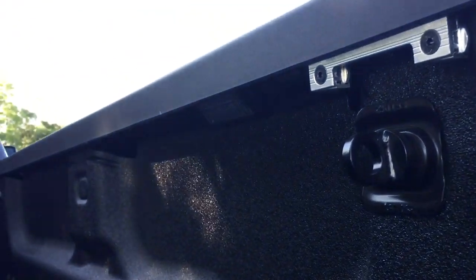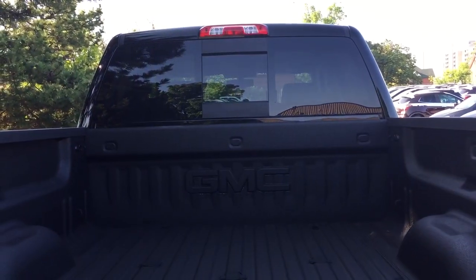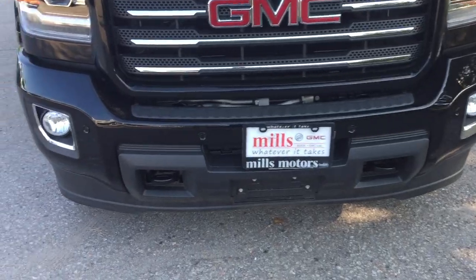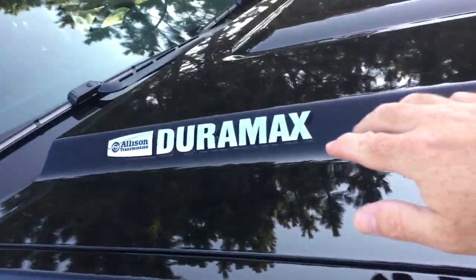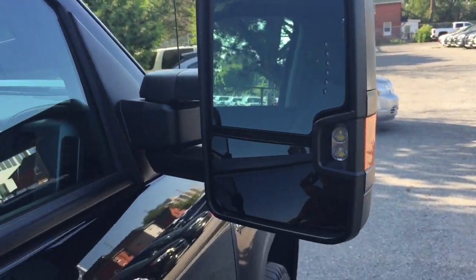Tie-downs, LED box lights below, and more LED lighting above. You've got that all-terrain grille insert, fog lights, front parking sensors, front tow hooks, your Duramax diesel badging, the all-terrain badging, and once again a look at those large camper-style mirrors.